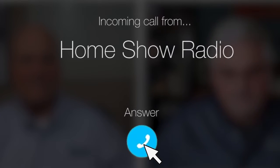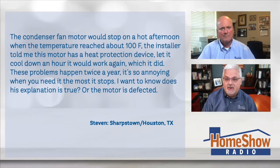Ask Tom on Home Show. Steven from Sharpstown has a little fan frustration — it's his AC. He's got a five-year-old Trane XR AC unit with a troublesome fan. Steven writes to us, he says...